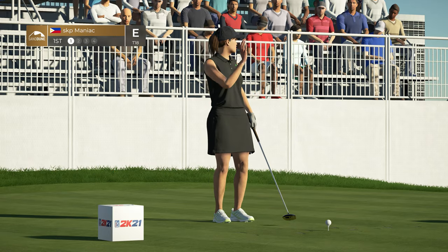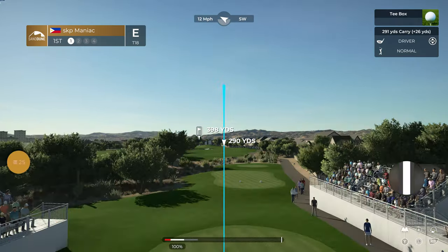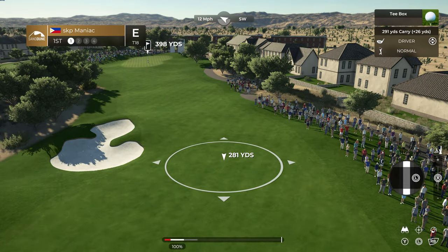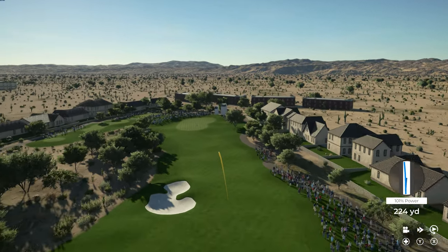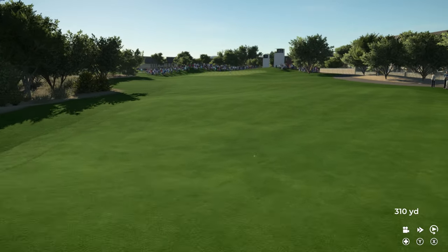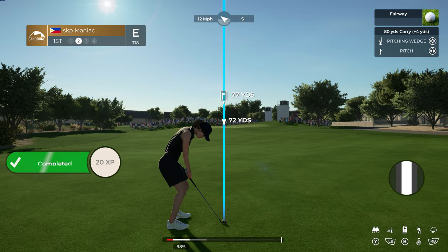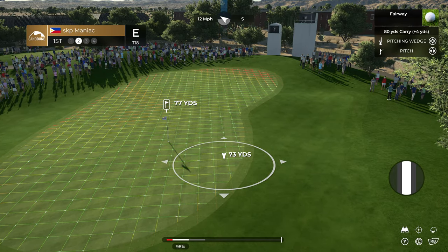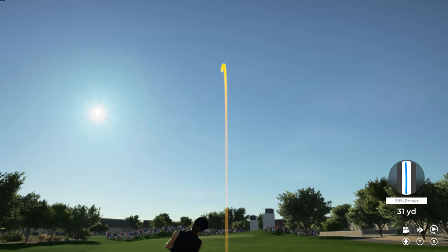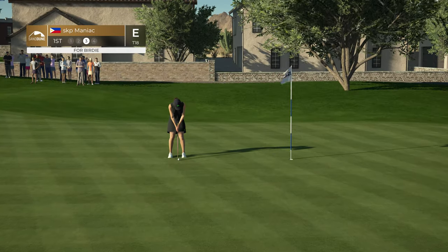Hello and welcome back to our coverage of this Corn Ferry Tour event, already in progress. We're picking up the action on the first hole. Time for the second shot into the first — oh, this one's right down the pipe. A wonderful shot and a chance for birdie here on the first.